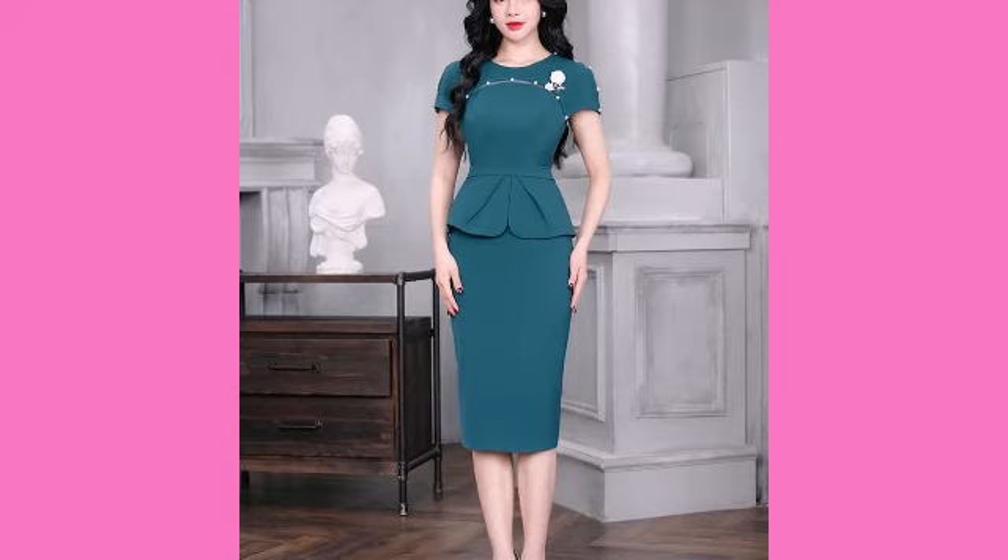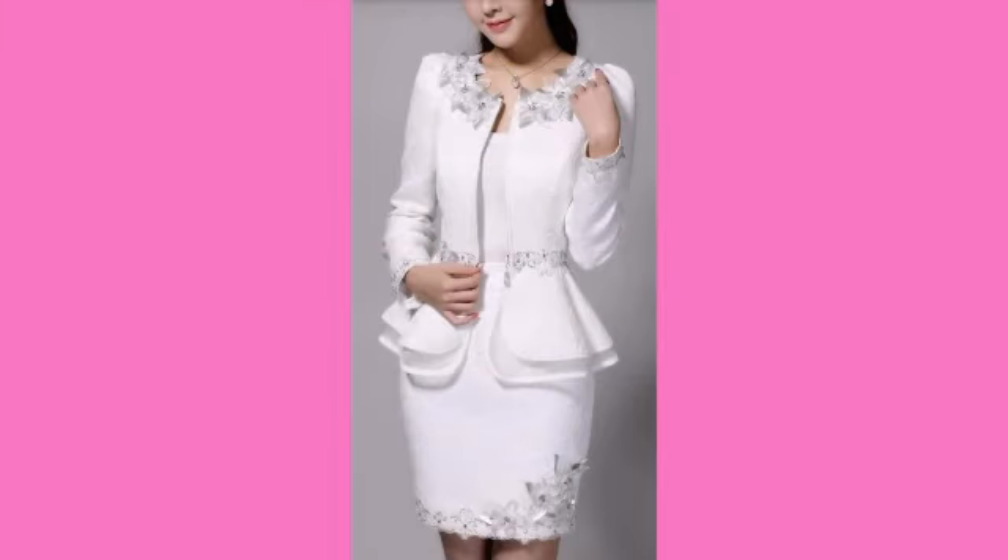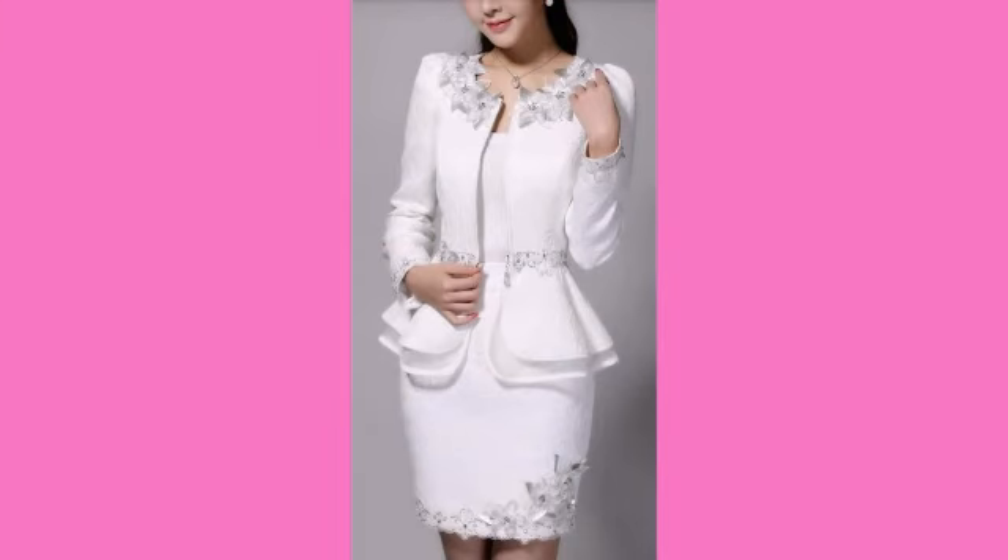If you want to buy these beautiful dresses, you can visit any online store where you want, and also any market — these are easily available in every market.